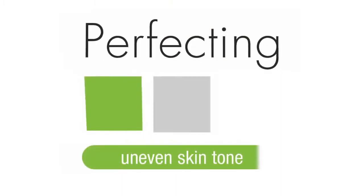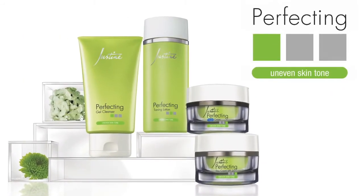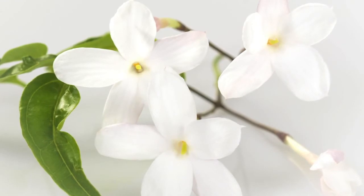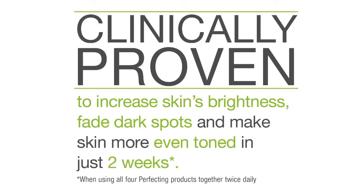The Perfecting range is formulated for all ages and skin types. This range helps to improve the appearance of uneven skin tone. It is formulated with elderberry extract and helps to treat and prevent skin aging. It increases brightness, fades dark spots and makes skin more even-toned in just two weeks.